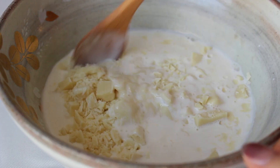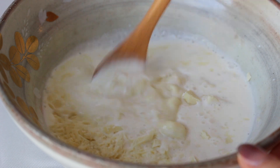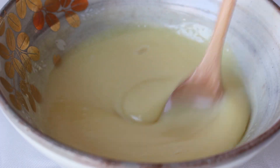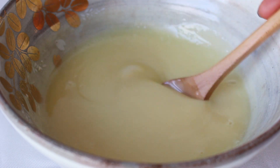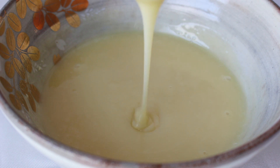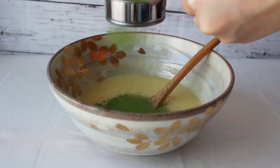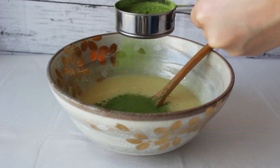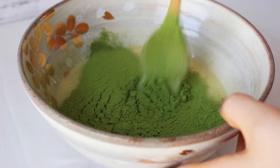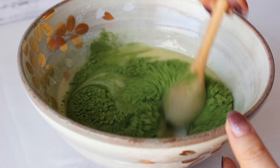Mix until you get that creamy texture. If the white chocolate doesn't melt completely, you can heat up the mixture in the microwave for 10 seconds and mix again, continuing to microwave until you get a completely melted mixture. Sift in the matcha powder and mix until everything is combined.